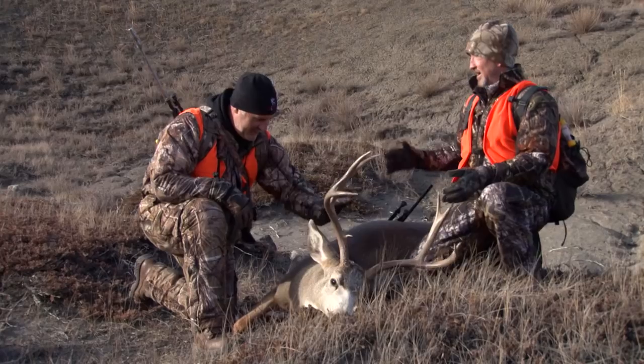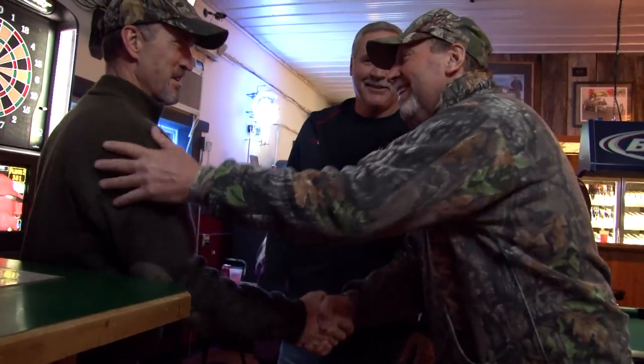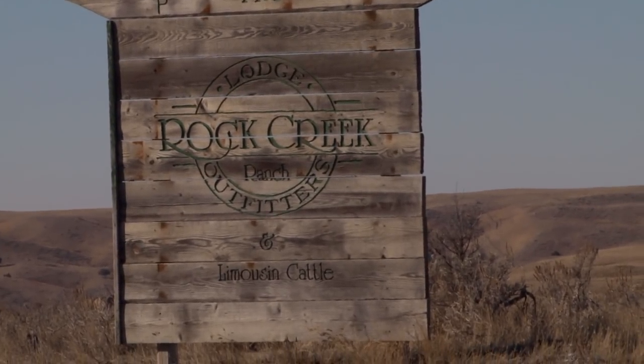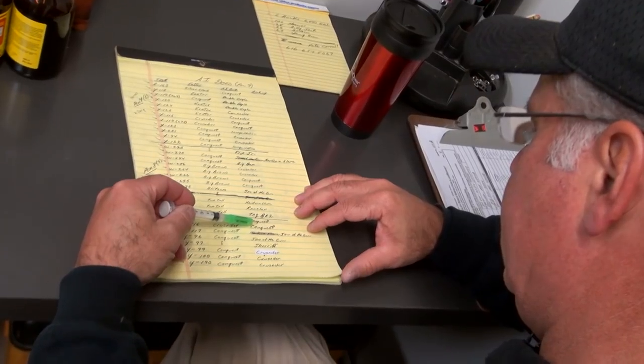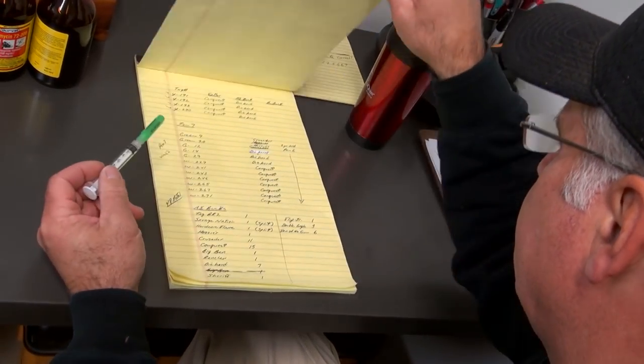The trip has been a success. Doug and good friend Dwayne Veit shoot mule deer with Dave Simons of Rock Creek Ranch Outfitters. Now it's back to the farm to prepare for one of the most significant days of the year: artificial insemination.